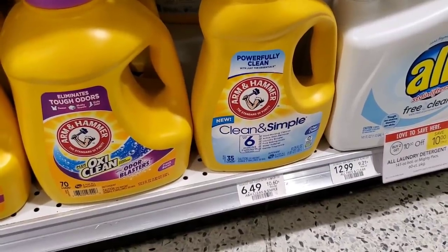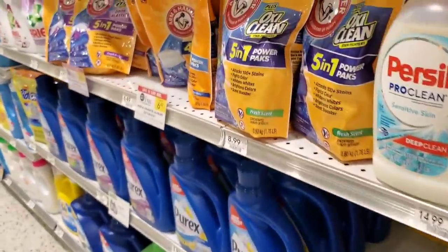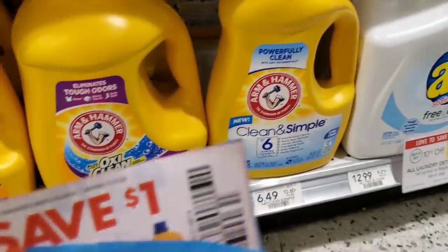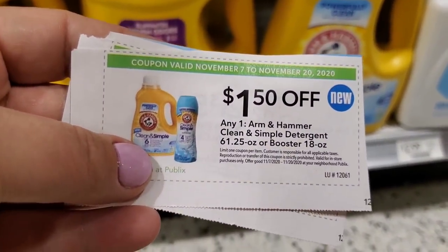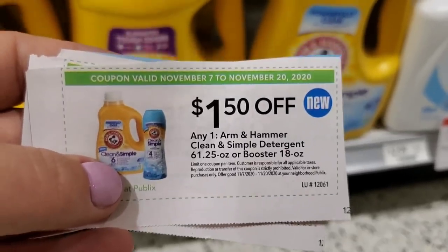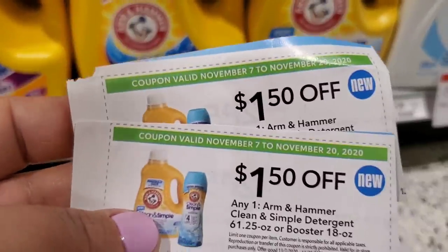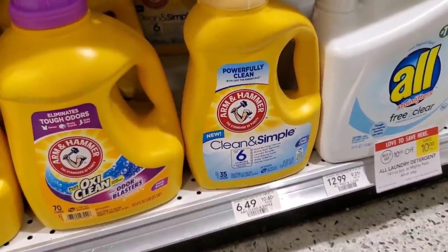The next deal is on Arm and Hammer liquid laundry — it's buy one get one free. The pods are also buy one get one free. I'm getting the Clean and Simple because we have a $2 manufacturer coupon from the 10/25 inserts making it $4.49. Then using two of the dollar fifty off from the flyer brings it to $1.49 for both. I'm getting two.